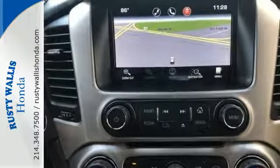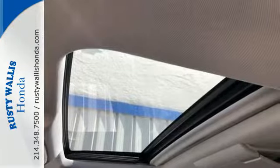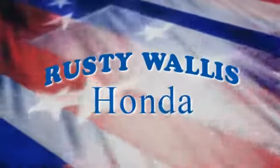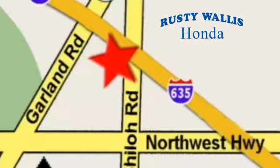Soar above the crowd and take this Yukon Denali for a test drive today, before it's too late. At Rusty Wallace Honda, our primary goal is to satisfy our customers. Stop in today — we're easy to find, just off I-635 at Shiloh Road.